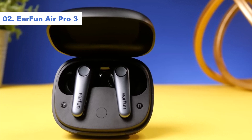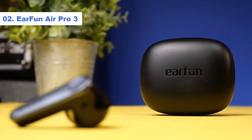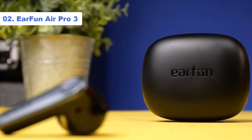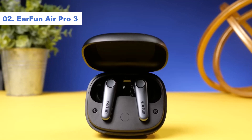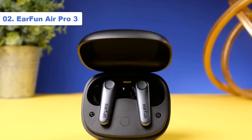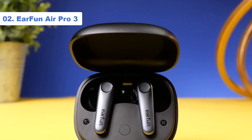The EarFun Air Pro 3s bring you a good 9 hours of battery life from the buds with an additional 36 from the case. There's also multipoint pairing on offer and some next-gen features that we couldn't test yet for our review, but may soon make these buds even more special, including support for the highly anticipated Bluetooth LE Audio tech.